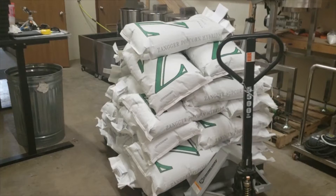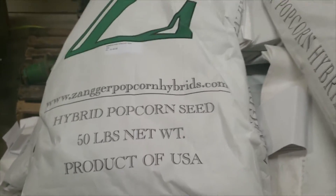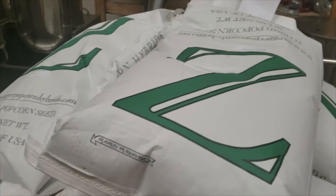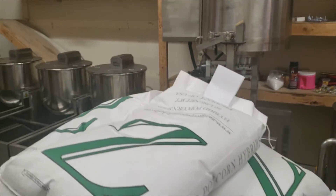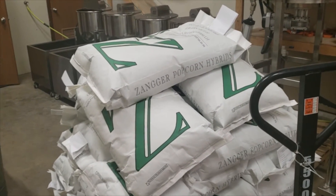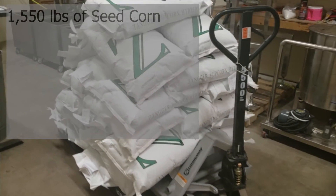Exciting time — just got the seed corn delivered. This is what we'll plant in the ground to grow our popcorn. Got it from an outfit out of Nebraska called Zangers, a family-owned business that's been doing it since the 1920s. Got it delivered to the facility, and we've got some of our equipment moved here so far.